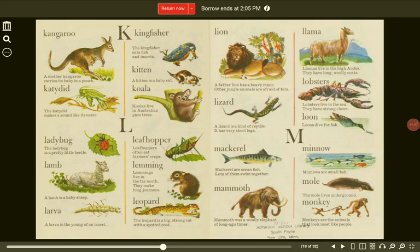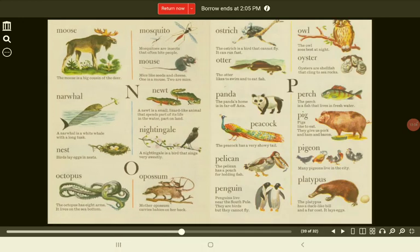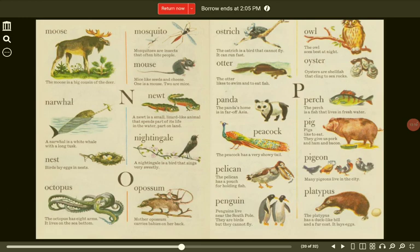Minnow. Minnows are small fish. Mammoth. The mammoth was a woolly elephant of long-ago times. Mole. The mole lives underground. Monkey. Monkeys are the animals that look most like people. Moose. The moose is a big cousin of the deer. Mouse. Mice like seeds and cheese. One is a mouse. Two are mice.